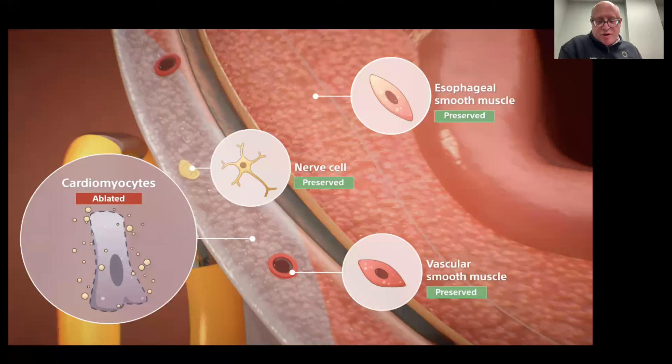The other incredibly exciting part of this technology — pulse field ablation — is that while we are creating injury to the electromyocytes or muscle cells of the heart, nerve cells, which have a different cell anatomy than a heart muscle cell, vascular smooth muscle, or adjacent esophageal smooth muscle are preserved. They're unaffected by this electrical current.